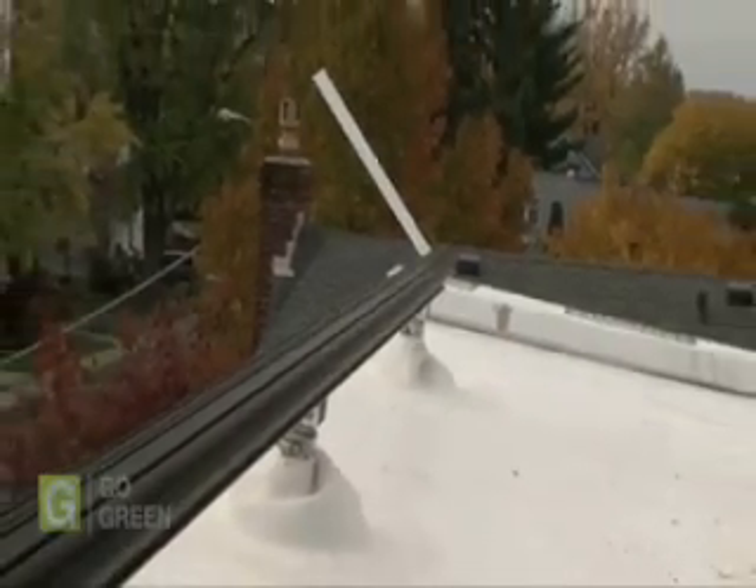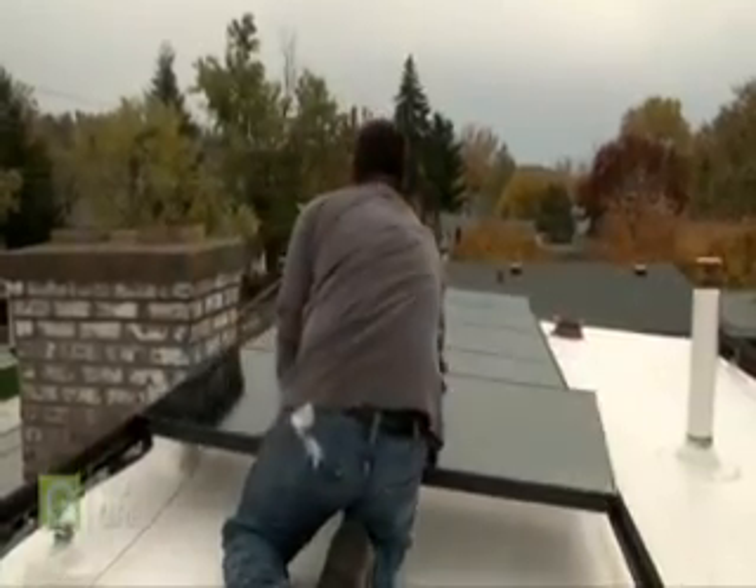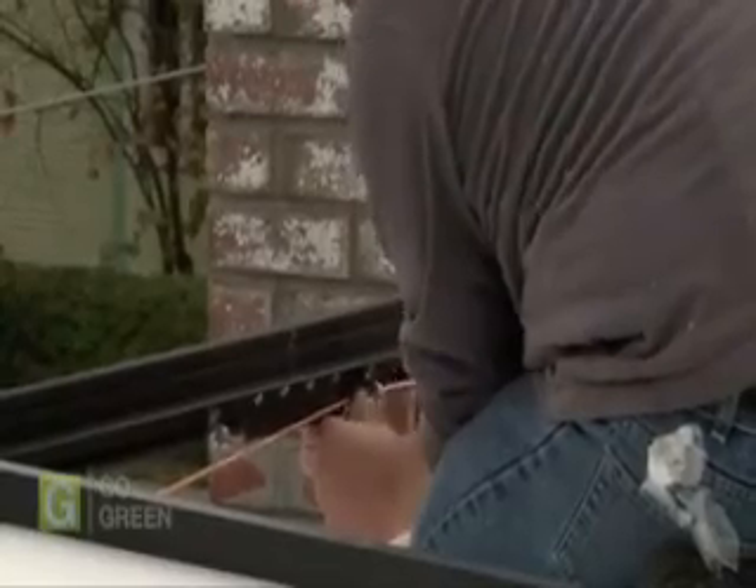Next, the rails that will hold the panels are installed, and then the panels go into place. The panels are clamped to the rails, and each one is connected to the next. Most panels these days have plug-and-play connections that are weathertight.